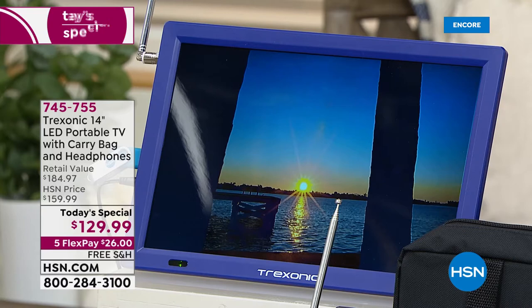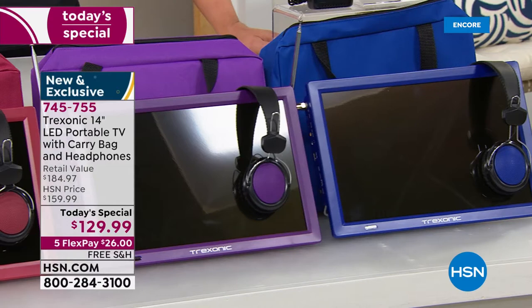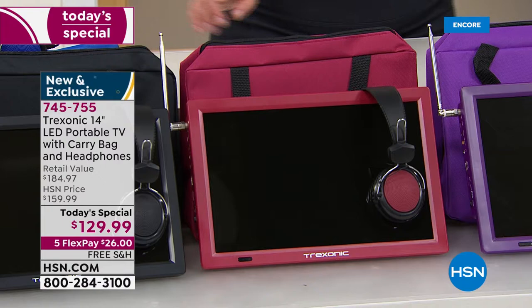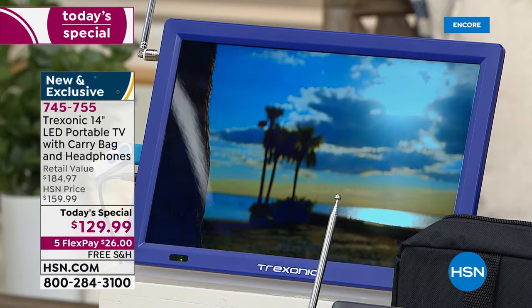For the first time ever we're doing color — we've got blue, purple, and a beautiful red available. The red is my most limited color for the day, so if you love it, don't wait — place your order tonight. And we of course also have the black. You'll get your portable TV, antenna, power cords, car adapter, and user manual.